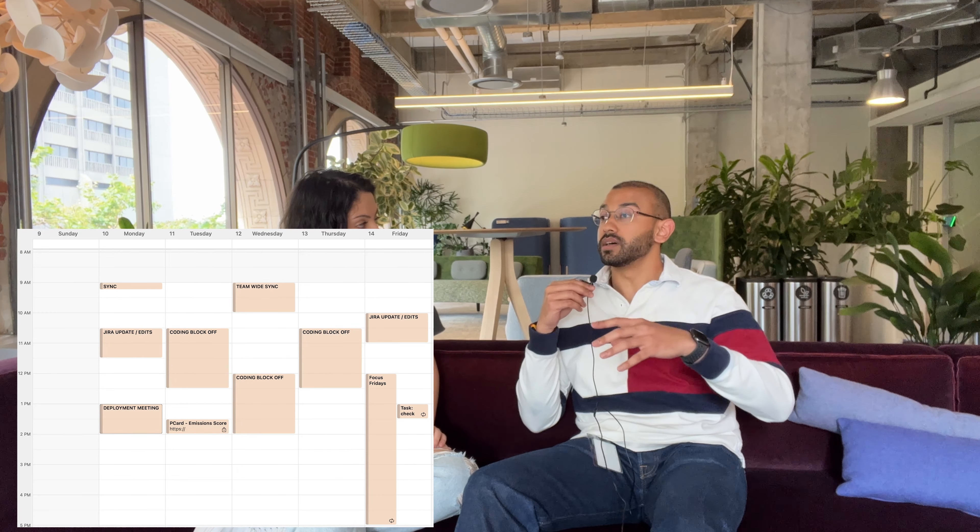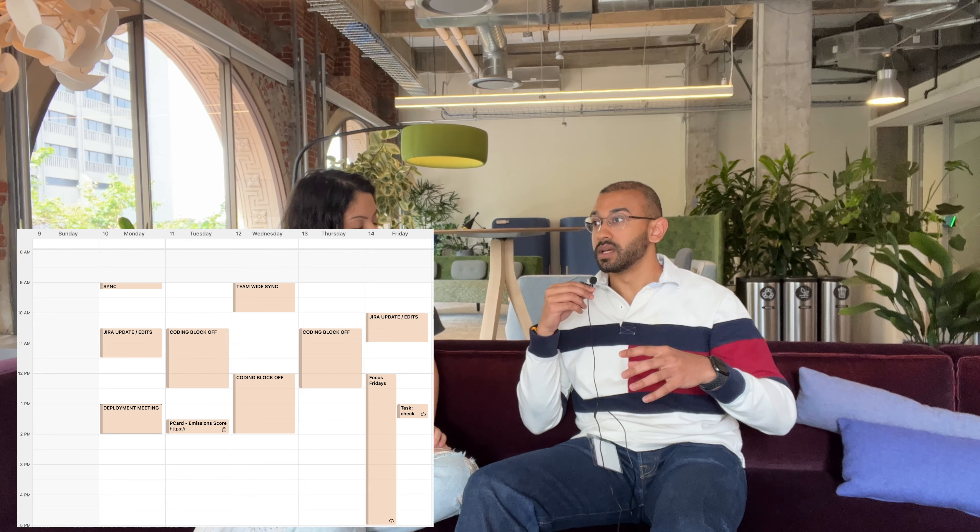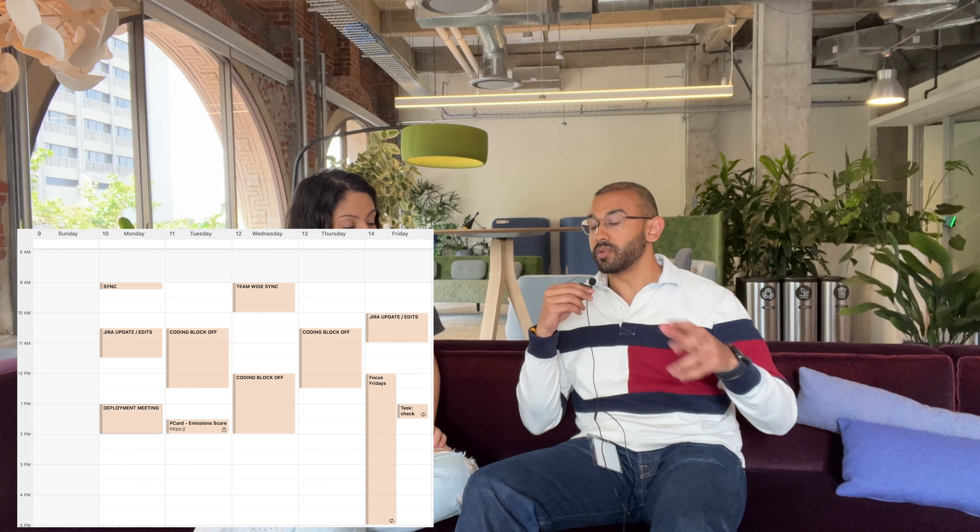The second thing is kind of the flip side of that: when you're prioritizing or scheduling your day, make sure to block off chunks of time in your calendar for heads-down personal work. That way people can't book over those blocks, and they know it's reserved time for you to get things done.